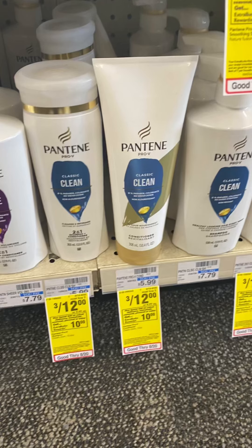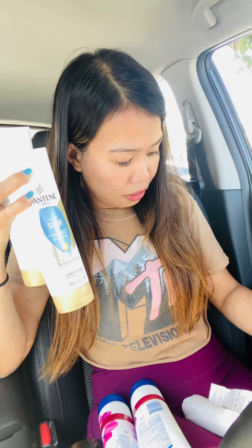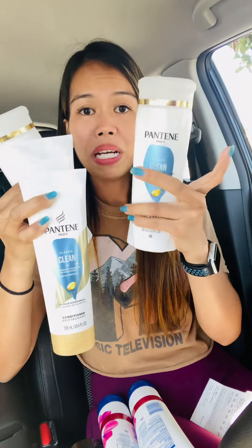Pantene is three for $12. I grabbed three, but since I have a CRT for $4 off $25 shampoo, I worked it out with the Pantene and Herbal Essences together. All eight items break down to $12 for Herbal Essences, $12 for Head & Shoulders, and $12 for Pantene — that's $36. I needed $4 more to hit $40, so I grabbed a fourth bottle at $4.99. Total for all eight bottles is $40.99.